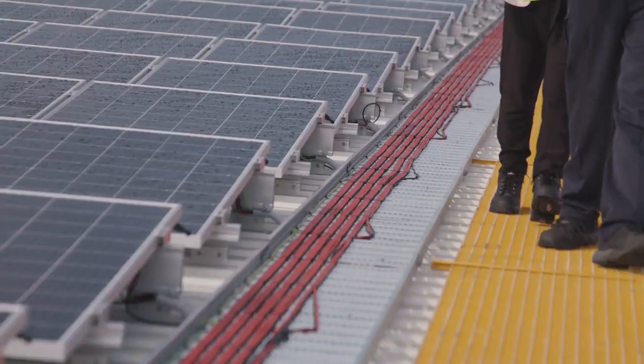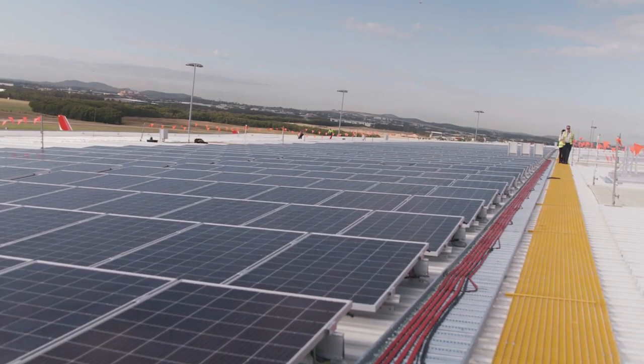The international terminal roof is the single largest commercial solar system in the southern hemisphere.